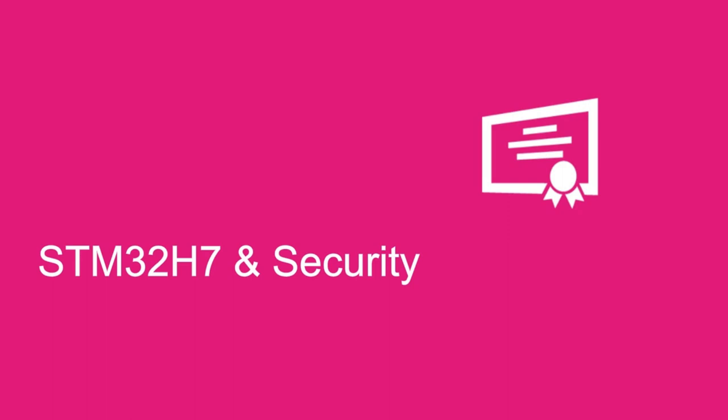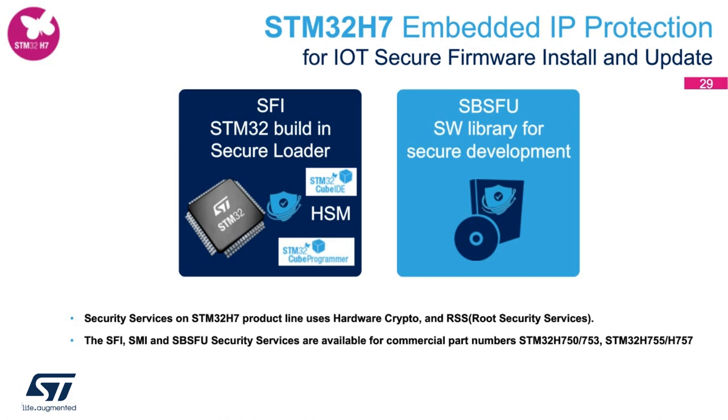Now let's look at security services on the STM32H7 platform. Embedded IP protection is gaining higher importance in all product designs. Companies are requesting: how do we secure code going into microcontrollers, how do we securely upgrade firmware, and how do we manage keys? To answer these and other confidentiality, integrity, and authenticity-related requirements, we are offering hardware and HSM-enabled security services such as SFI and SBSFU on the STM32 microcontroller product line. SFI and SBSFU services are available for part numbers including STM32H750, STM32H753, STM32H755, and STM32H757.